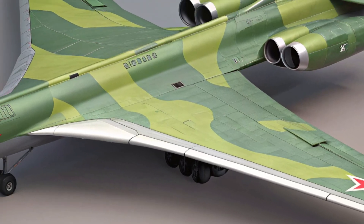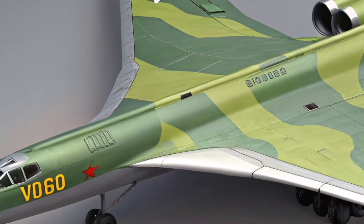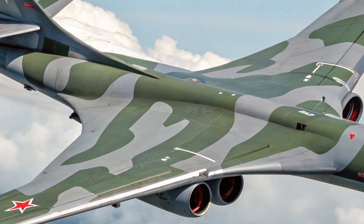It's designed to approach targets from great distances, deliver its payload with precision, and disappear before enemies even know what happened. Upgrades to its onboard systems have improved not just speed and range, but also fuel efficiency and stealth.